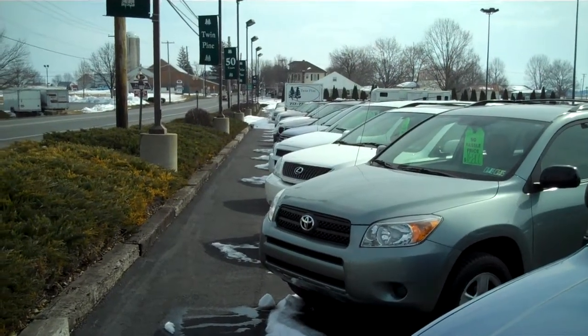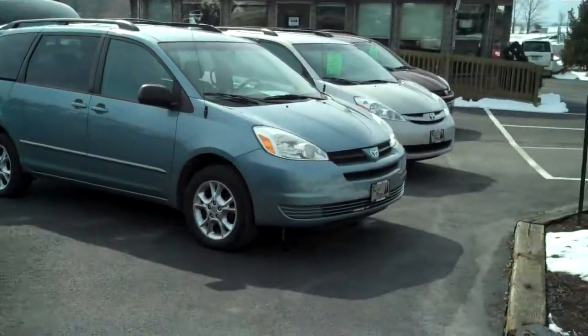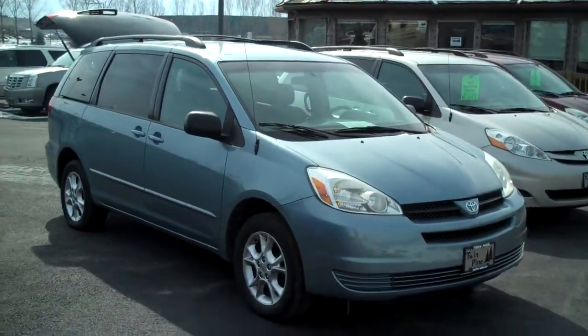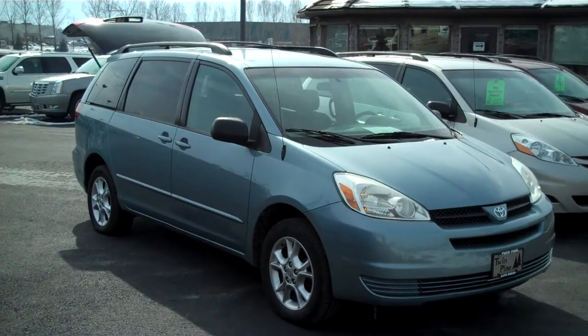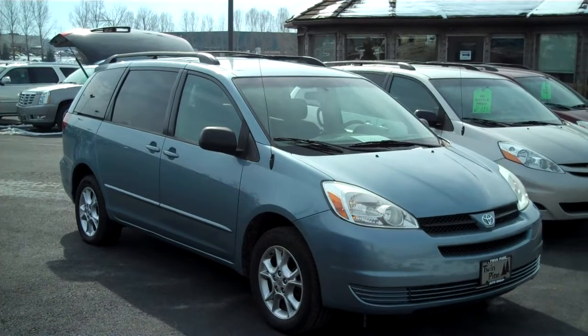Hello and welcome back to Twin Pine Auto Group at Florida, Pennsylvania, where we sell only the finest used cars. Today I'm going to give you a video of a 2005 Toyota Sienna with 116,000 miles that runs like it's brand new.